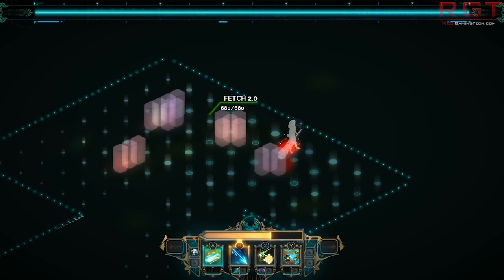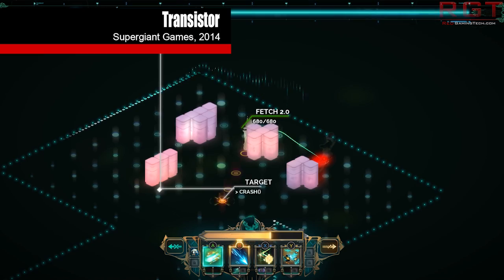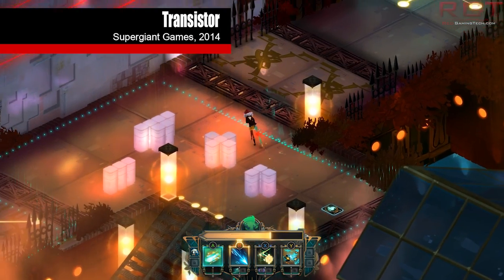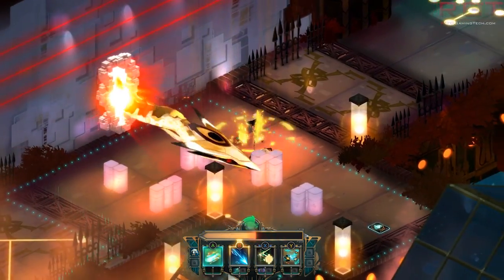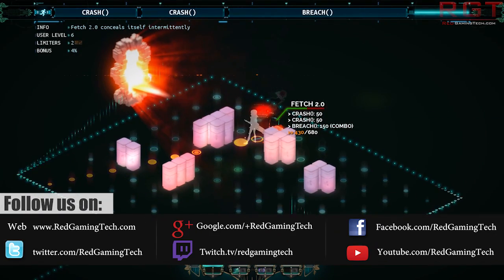Hello and welcome again to Red Gaming Tech. My name is Amata, today is the 19th of January, and I have some news regarding Halo: The Master Chief Collection. All current owners are going to be receiving a rather nice reward in the form of one month of free Xbox Live Gold subscription.